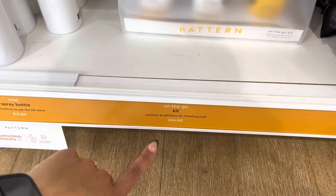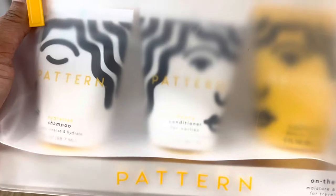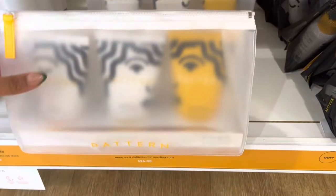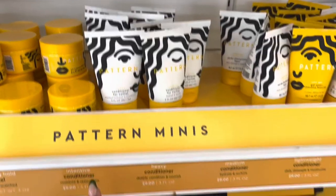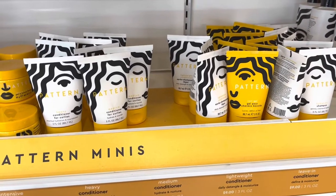So they have the on-the-go kit and it has a shampoo, a conditioner for coilies, and a leave-in conditioner. I want to try this set just to try the products. You're better off getting this set for $24 because each small individual one is like nine dollars anyway.